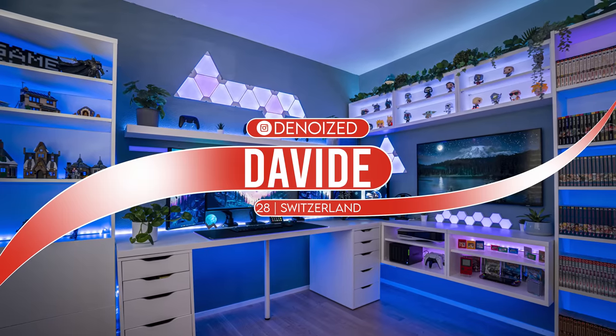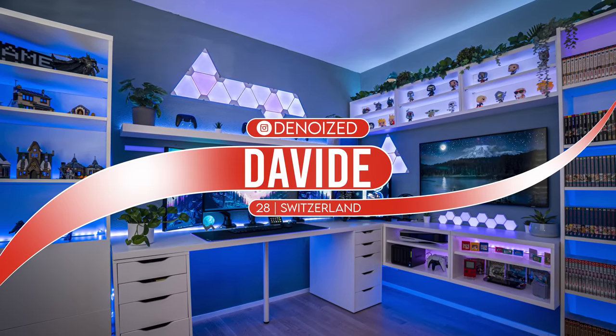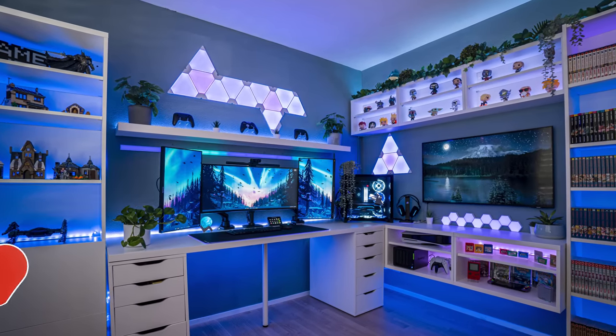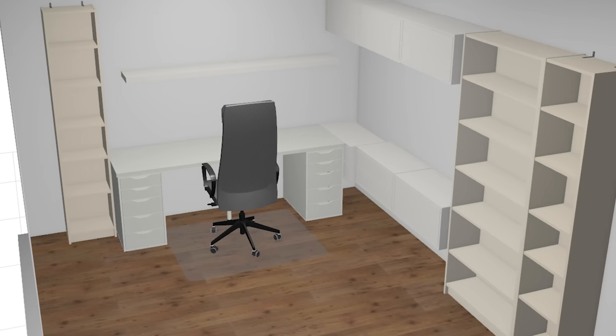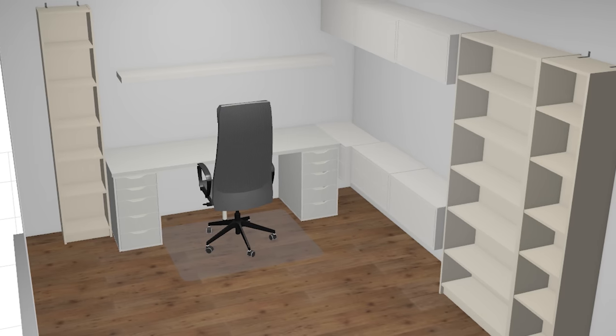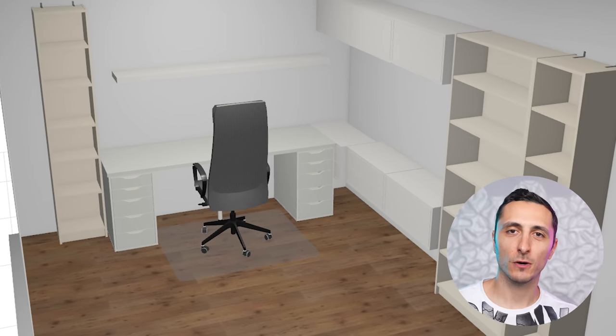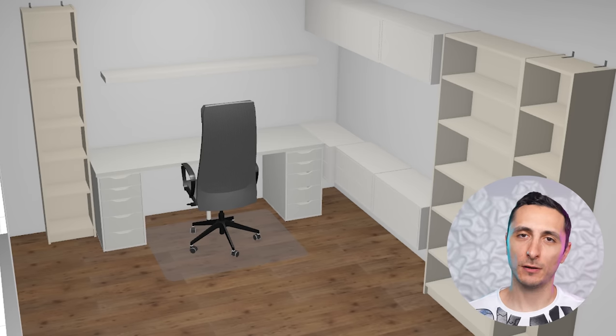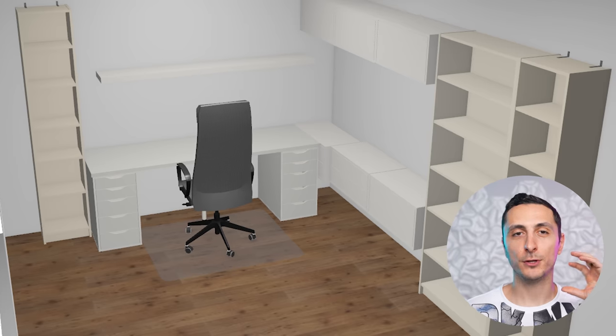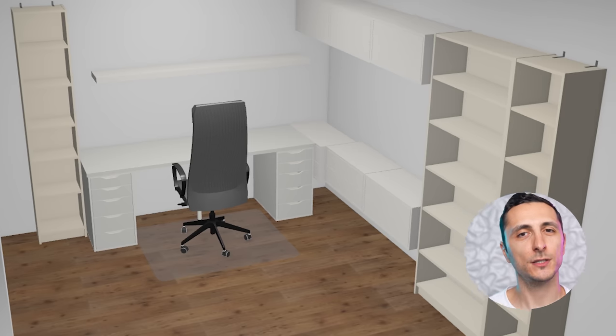We're kicking off the episode strong with David's awesome gaming room. He's a software engineer from Basel, Switzerland, who built the setup for gaming, coding, and photo editing. He started off with a 3D model and brought it to life within six months. I always recommend people to brainstorm or sketch their setup — even on a piece of paper — because it's a lot easier to plan.